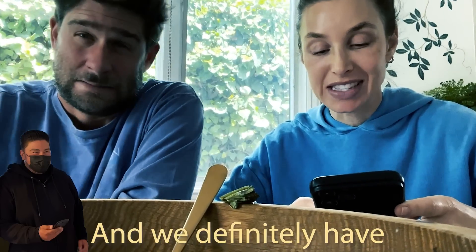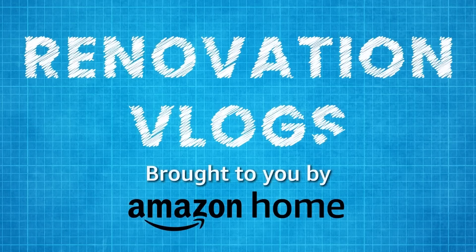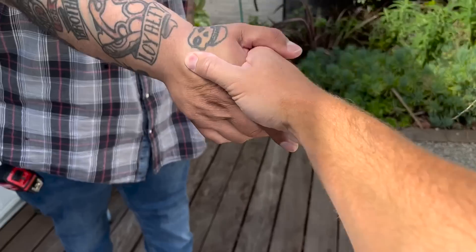I met with my plumbers today and we definitely have a blockage in the main. As you know, we've been teaming up with Amazon Home to help us with our renovation. First of all, I just want to say thank you so much to Amazon Home for sponsoring this series and making our decision-making lives so much simpler.